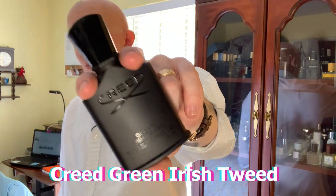Number one, everybody has talked about — so let's say nine of them are ones that not everyone's talked about. But number one has been talked about to death. Everybody smelled it, maybe everybody owns it, maybe you don't though. This one's going to be from Creed. I'm wearing it today. It is Green Iris Tweed.